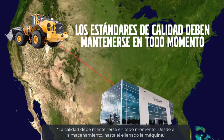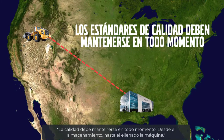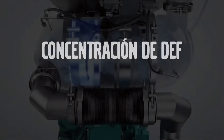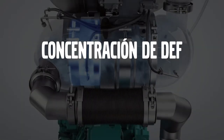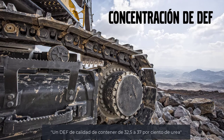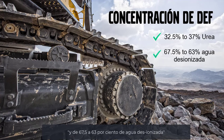Quality must be maintained at all times, from the warehouse to delivery to the machine. DEF concentration is also very important to quality. Quality DEF should be 32.5 to 37% urea and 67.5 to 63% deionized water.